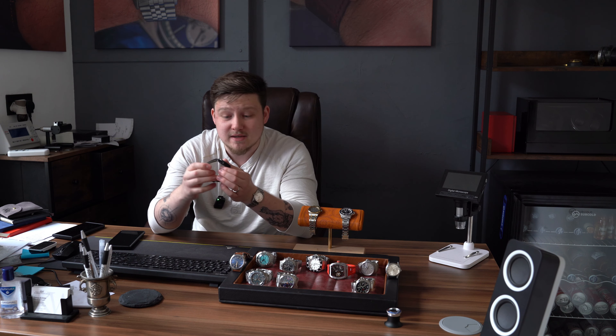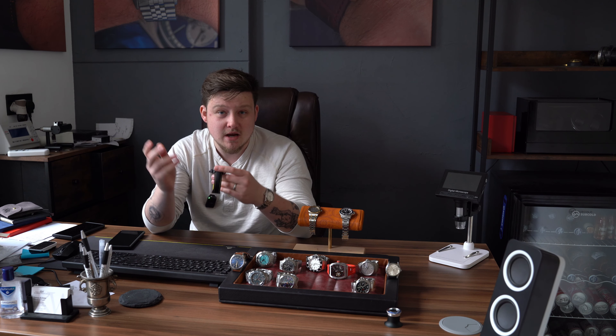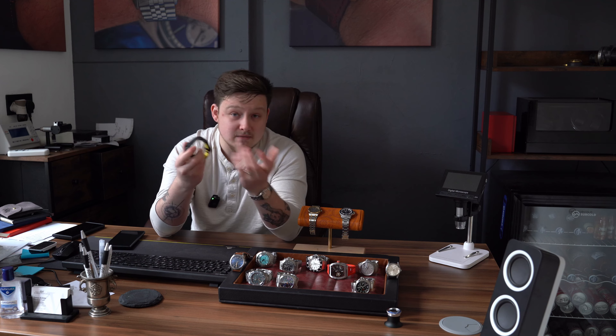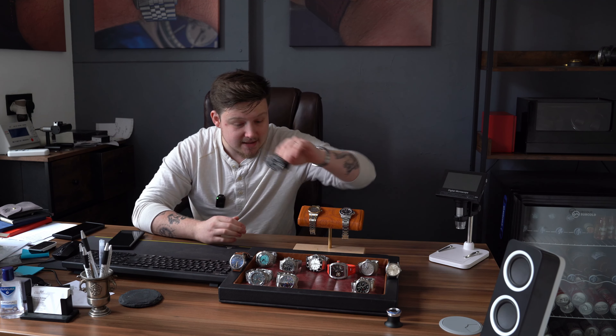From there to the Tag Heuer Aqua Racer Calibre 5, all black. I've always been a big fan of the Aqua Racer — I think it's one of the very underrated ranges in Tag Heuer. People usually either go for the F1 at the affordable end or the Carrera, and they forget about the Aqua Racer, which is the perfect model in the middle of those two, priced in the middle, but truly in its own league. The quality is fantastic, especially at the price point.